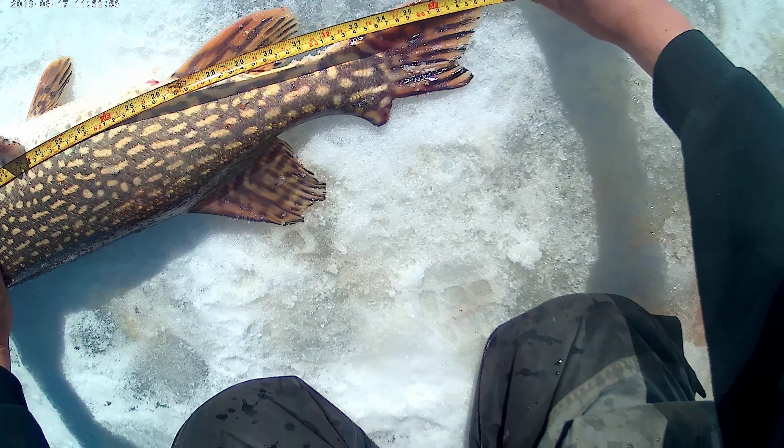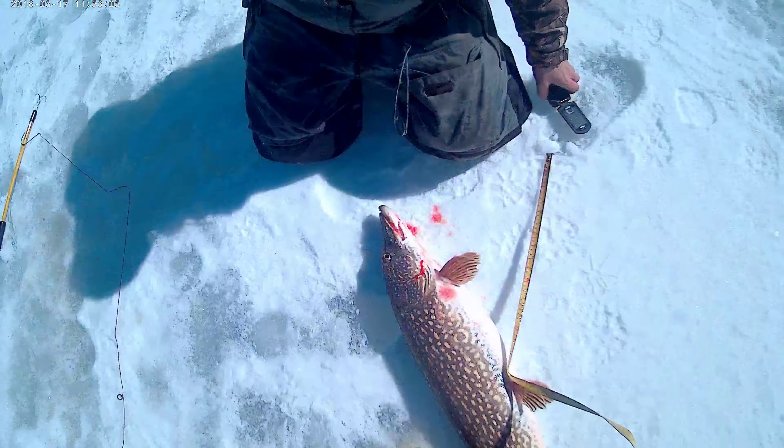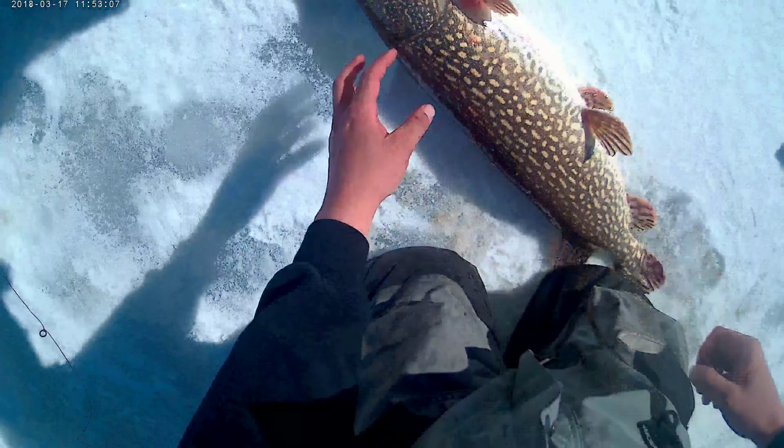38... 39... Alright, let's take a picture. I'm gonna get him back in the water — gimme your phone.